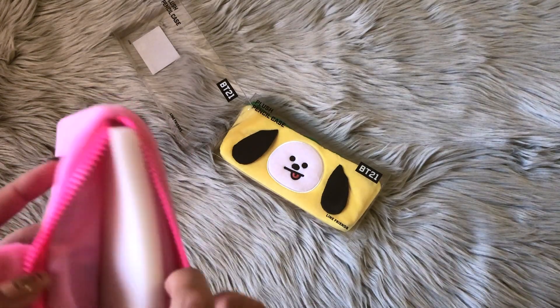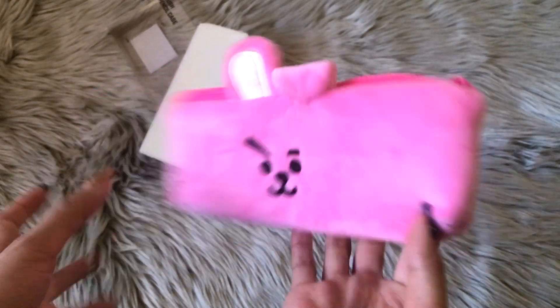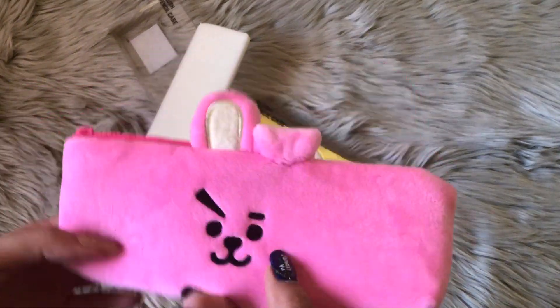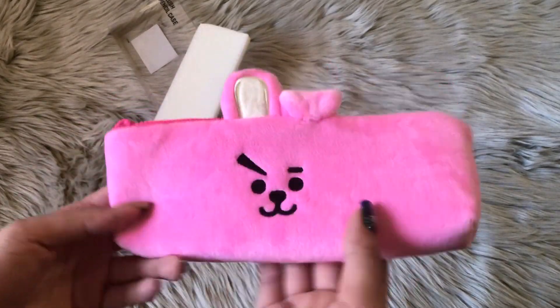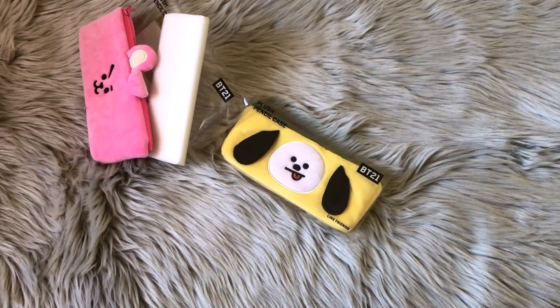The Tata one is really cute as well, but I wanted to save a little bit of money. This is what the Cookie one looks like — it's super soft, so to hold actual pencils would make it super dirty, so I'm going to have to find something else to put in here. But it's so, so cute. These are $12.95 each.